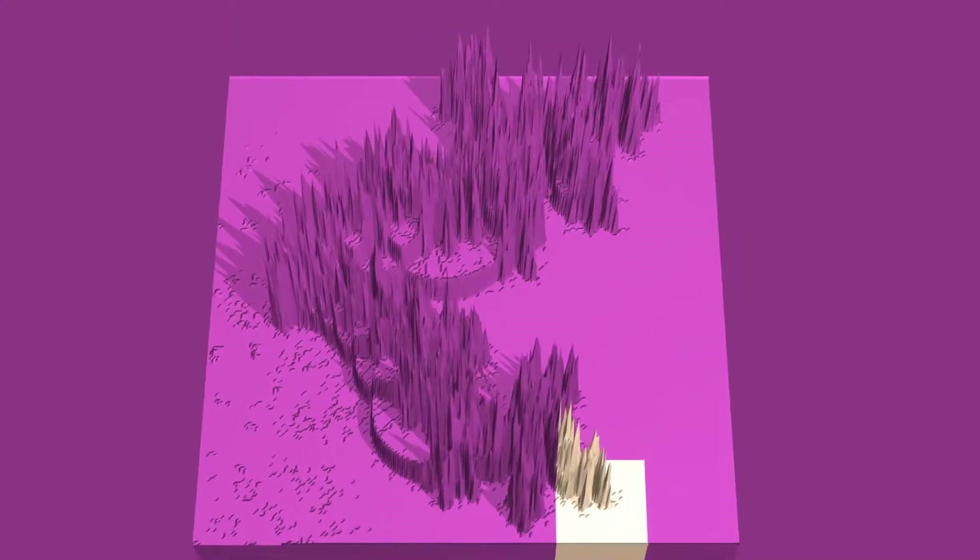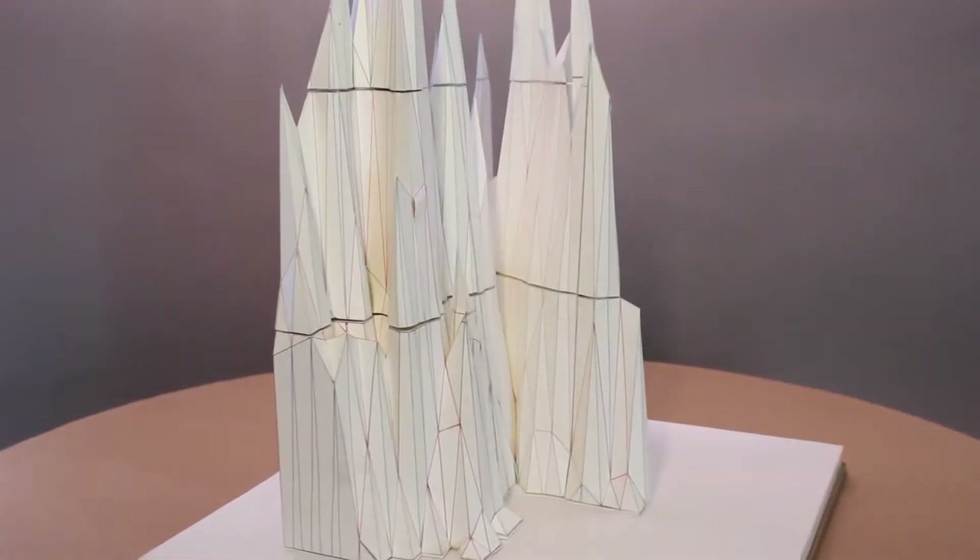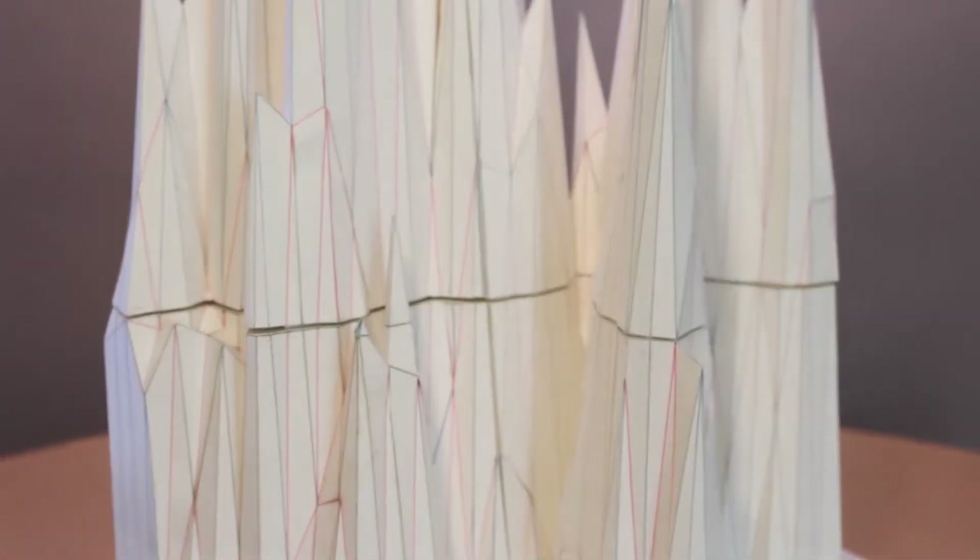I am fascinated by stunning fractal computer images and am driven to understand their incredibly complex underlying structure by bringing them to life in the form of sculpture.